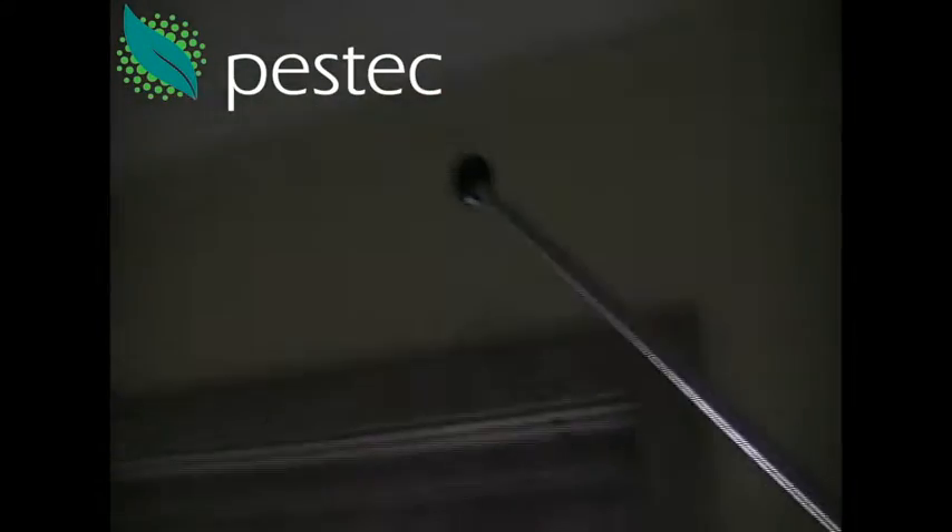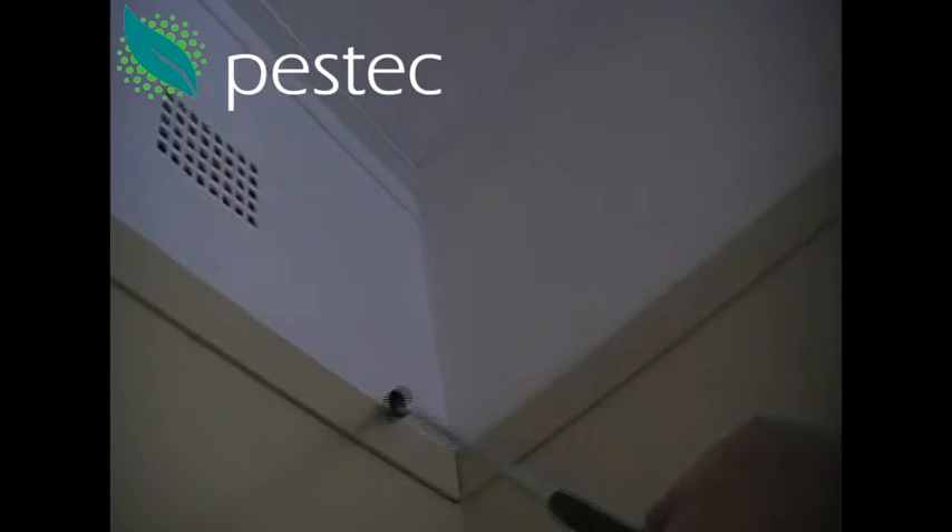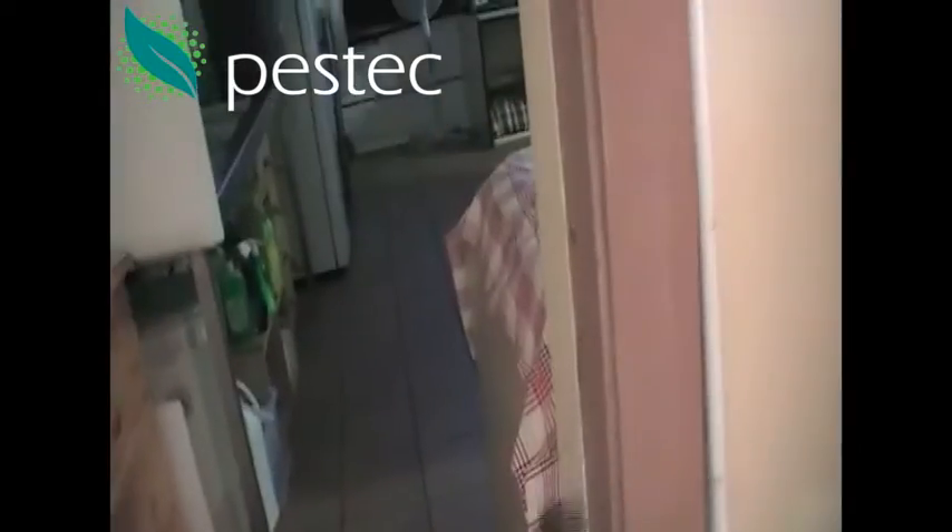Hello and welcome back to the Pestek termite inspection video series. You can see here we're using a sounding device commonly called a donger to test the internal timbers in a house. We go right around and check all the timbers — wall, door frames, window frames, and architraves — essentially listening and feeling for soundness of timber.